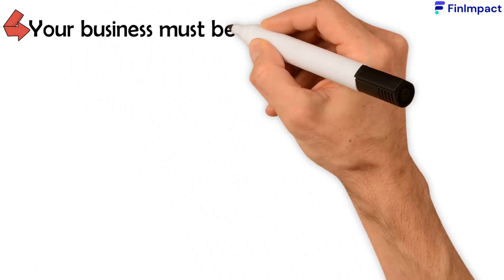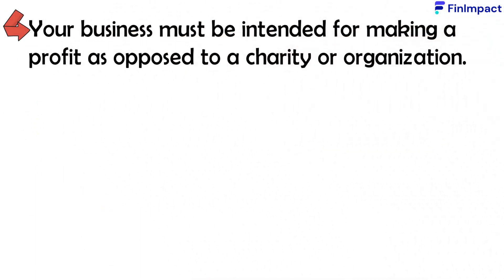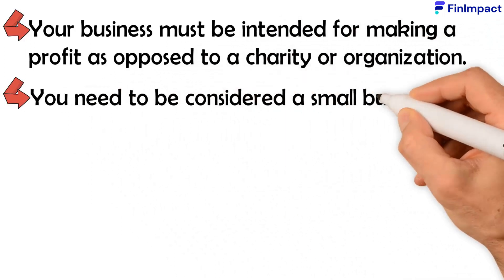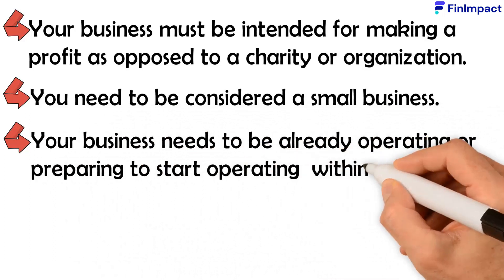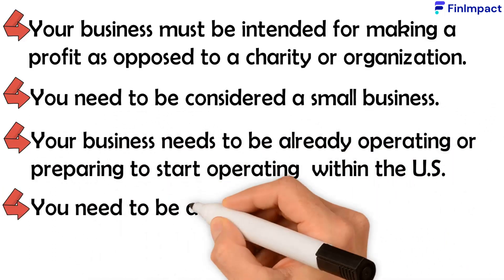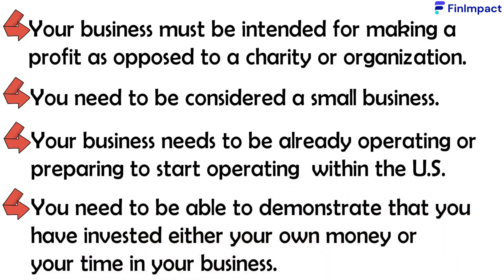Your business must be intended for making a profit, as opposed to a charity or organization. You need to be considered a small business. Your business needs to be already operating or preparing to start operating within the US. You need to be able to demonstrate that you've invested either your own money or your time in your business.